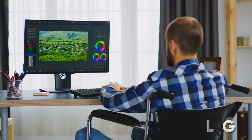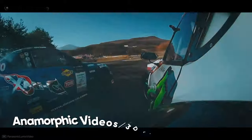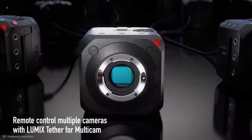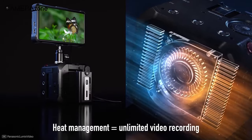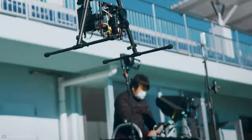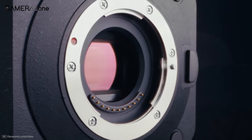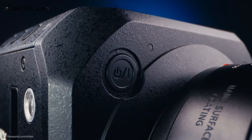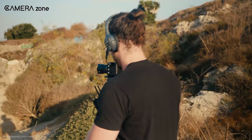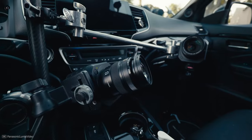Moreover, it features HLG to let you tweak colors further in post-production. It lets you shoot anamorphic videos and 3D looks to ease your production workflow. It includes genlock and timecode for multicam synchronization, and also comes with an internal fan for continuous recording. Its compact form factor lets you attach it to a drone or gimbal. It is also the cheapest Netflix-approved cinema camera. In summary, the Panasonic BGH1 is a perfect camera for film production and the most suitable for filmmakers on a smaller budget.